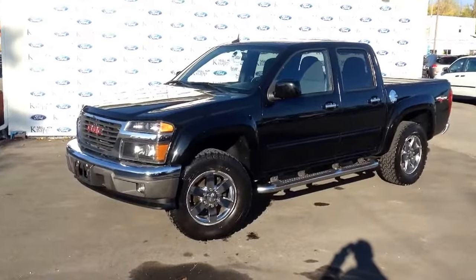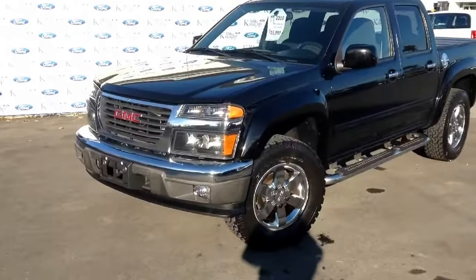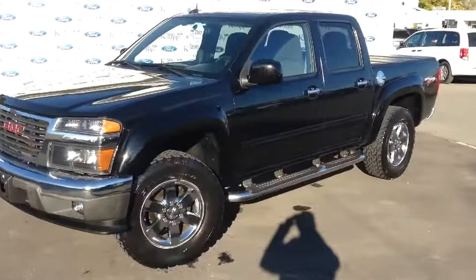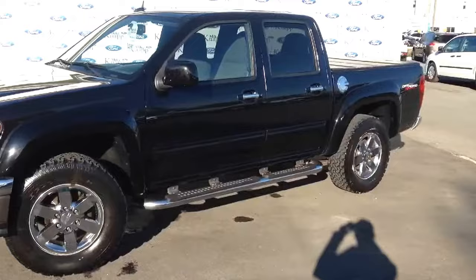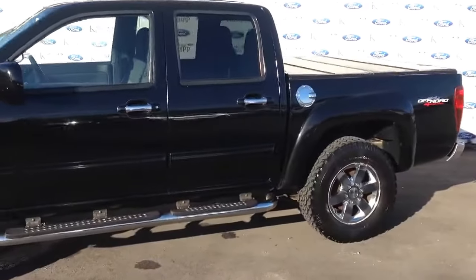Alright Jazz, here it is — 2010 GMC Canyon with the chrome package on it. So you can see that nice chrome grille, chrome bumper, chrome wheels, chrome running boards, chrome door handles, and chrome gas cap.